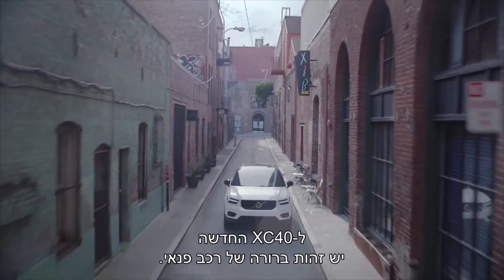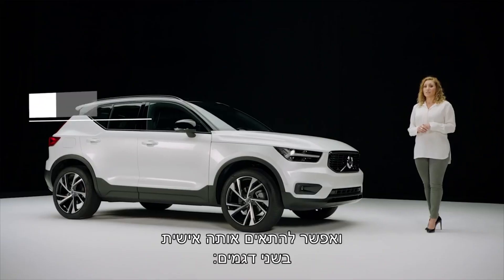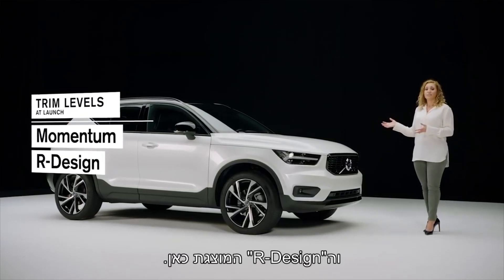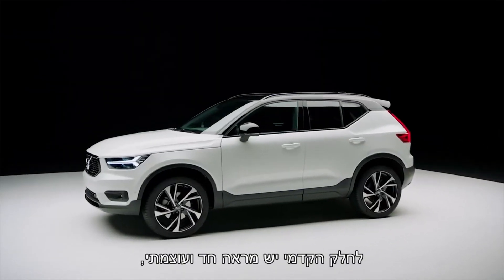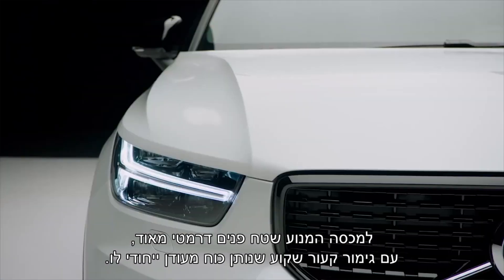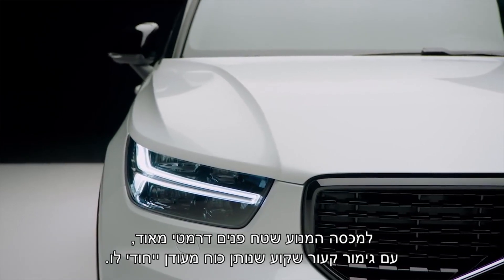The new XC40 has a clear SUV identity and you can further customize it in two trim levels: the Momentum, and like this one, the R Design. The front has a powerful shark nose appearance. The clamshell hood gives a very dramatic surface area which frames the concave grille with its refined strength.